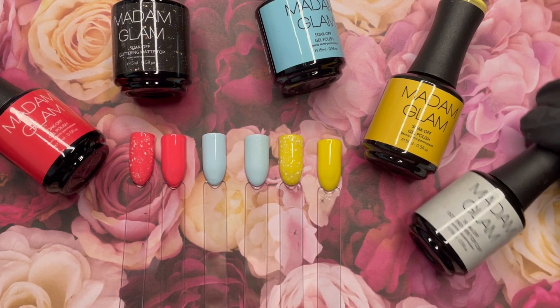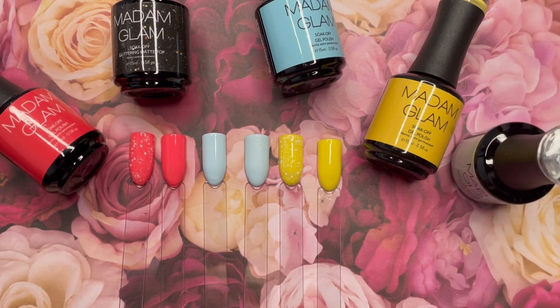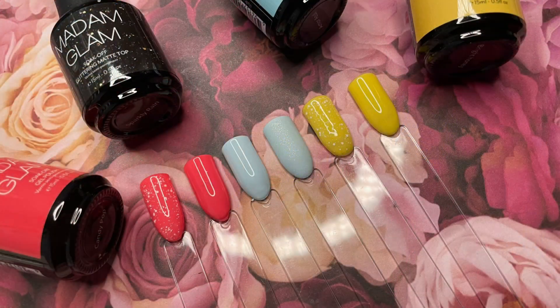These are the gorgeous three colors I selected and the two toppers — one being a sparkly matte and the other being a speckled top coat.